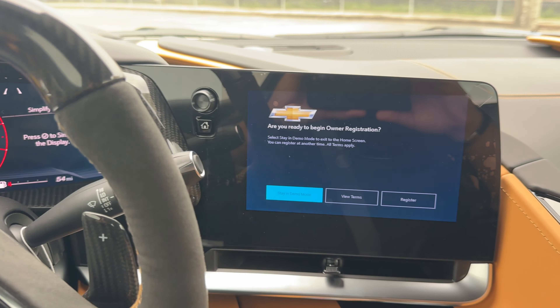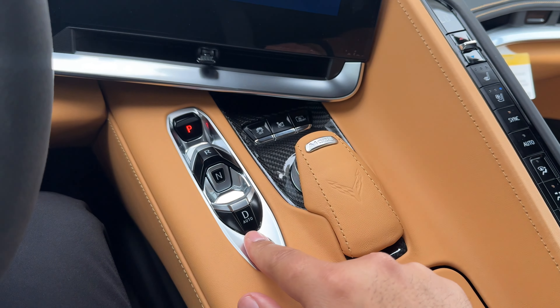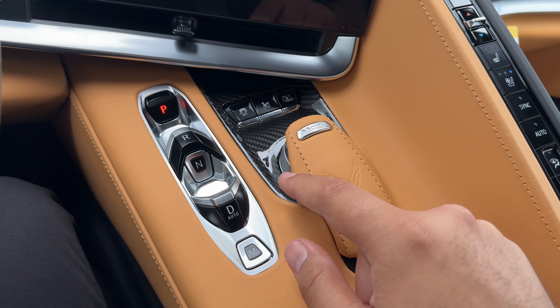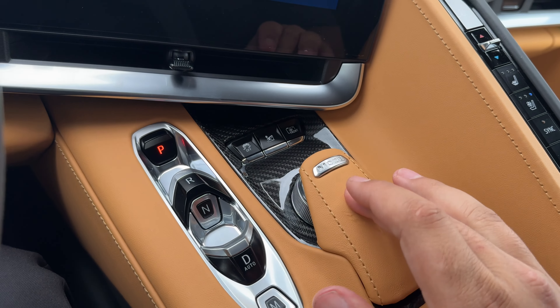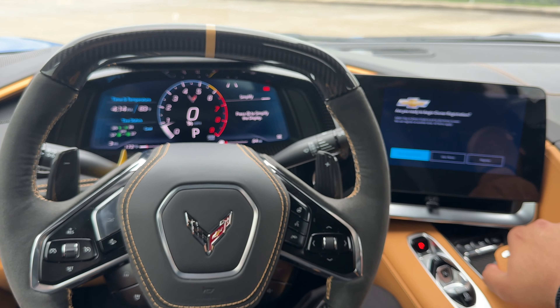Moving along the center, you have an 8-inch color screen and the 8-speed dual-clutch automatic transmission. There's also carbon fiber trim with the mode selector, and every time you switch the mode you get a different setup.